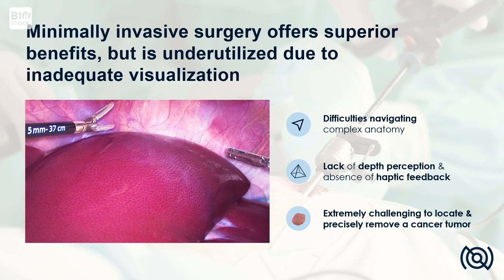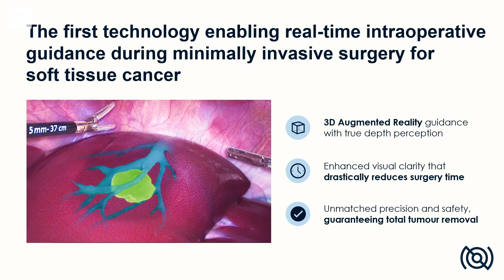So if this is how surgeons are operating today, this is how they will operate with our technology. With our software technology, we apply one additional digital filter on top of the camera feed using augmented reality. Thanks to this additional filter, the surgeon will get x-ray vision, being able to see structures inside of the organ.